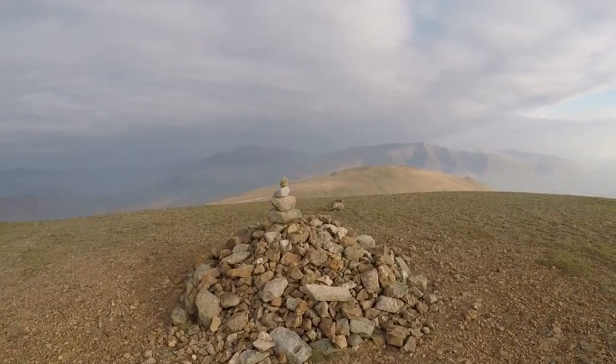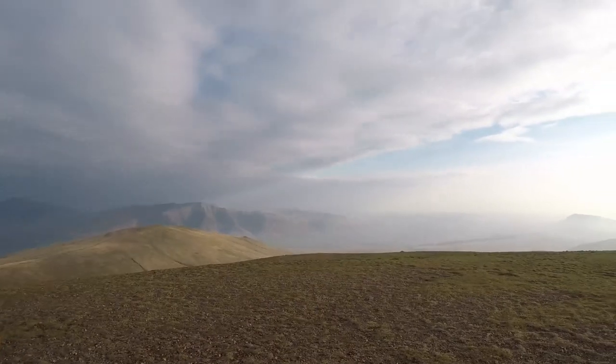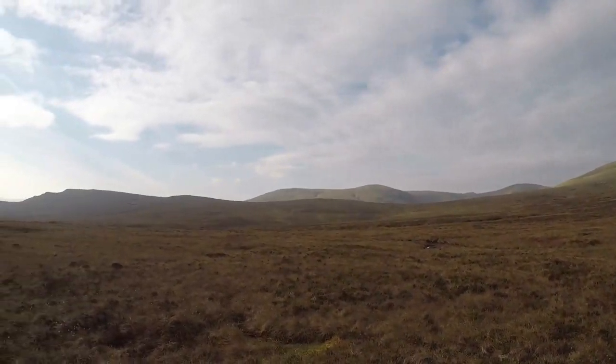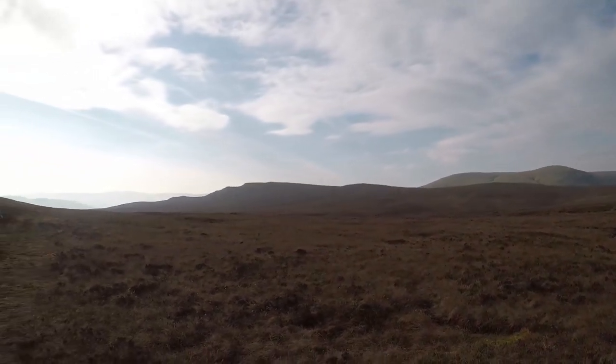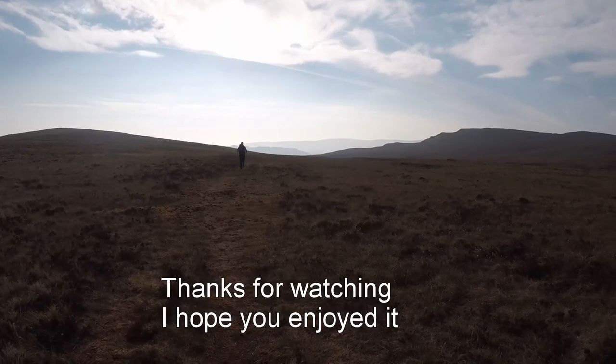Alright, so this is the Great Dodd summit, and you've got some good views from it there.